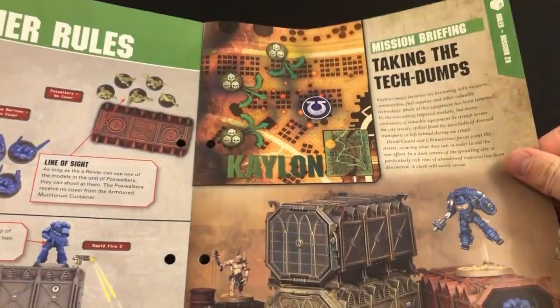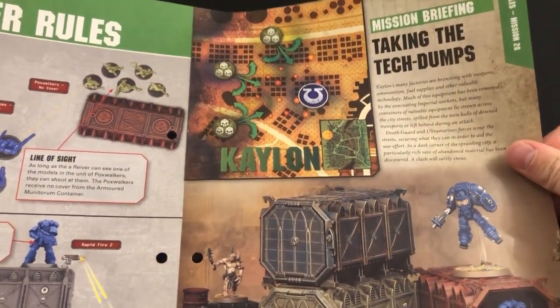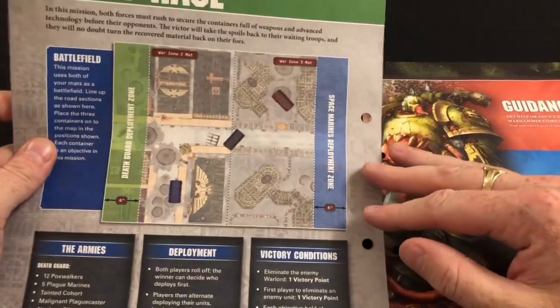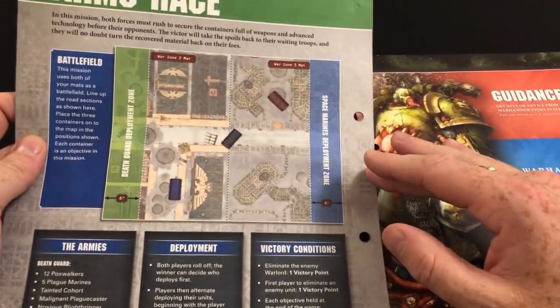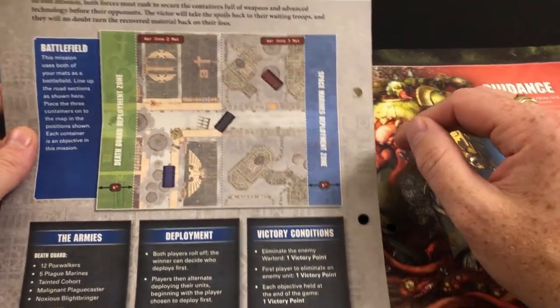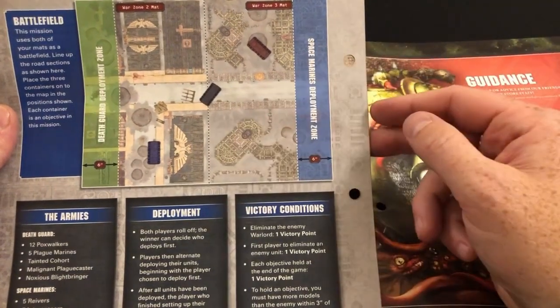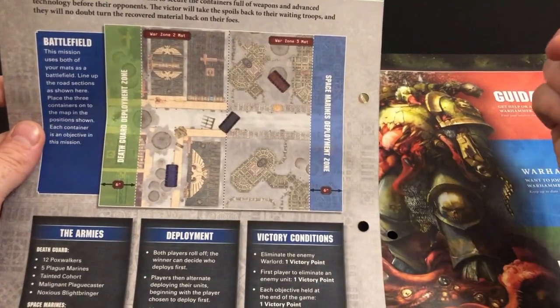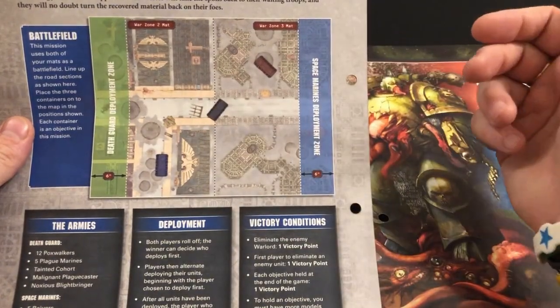Then rules on line of sight and stuff — that's good. And then we're going to a new scenario where we are putting the crates out on the board and using them as objectives for grab-and-hold missions. As in the last issue, they've pushed two boards together to make a massive battlefield, with enemy forces coming in from either side of the table.